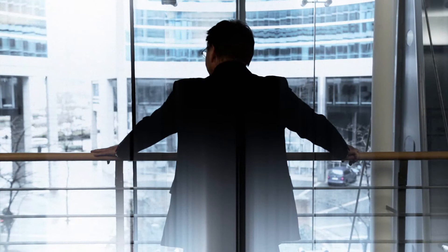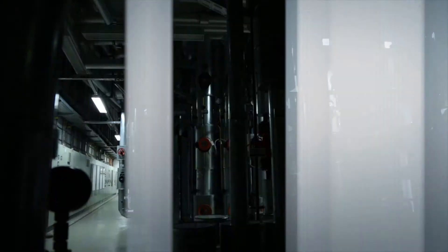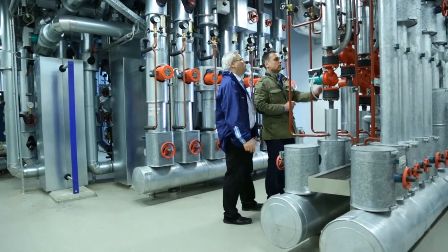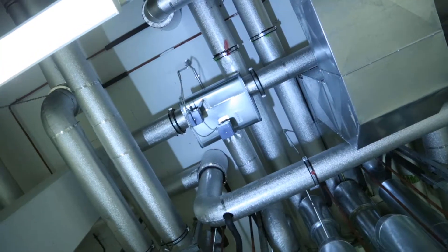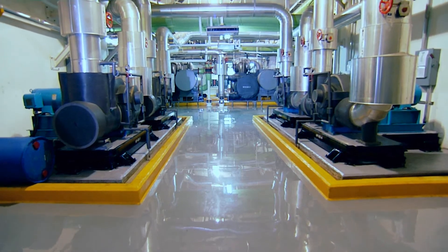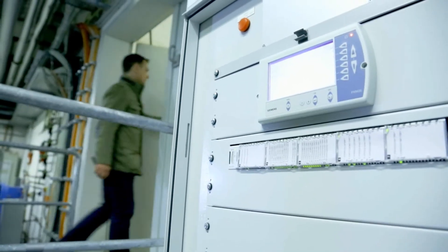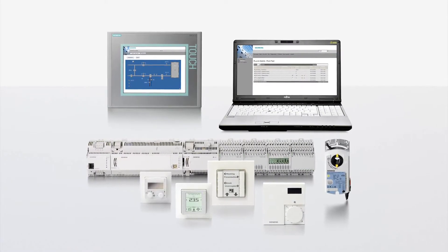How can I ensure that the building is efficient and sustainable? Ensure your building's efficiency is maintained over the long term by keeping building technology up to date and modernizing existing systems. Migration is part of the life cycle of each building. By modernizing aging systems in due time, you will be able to transition seamlessly to the next system generation.